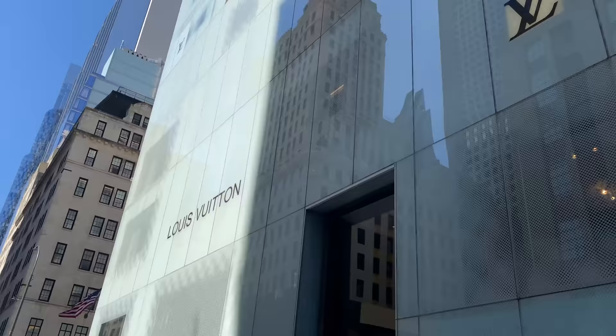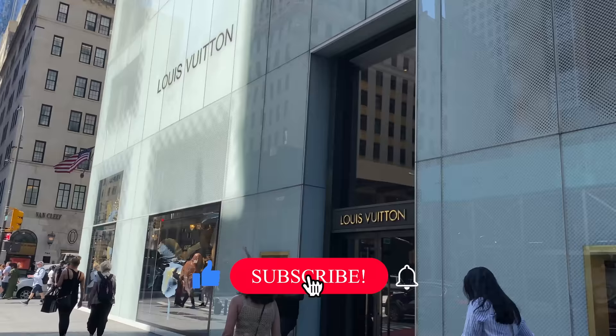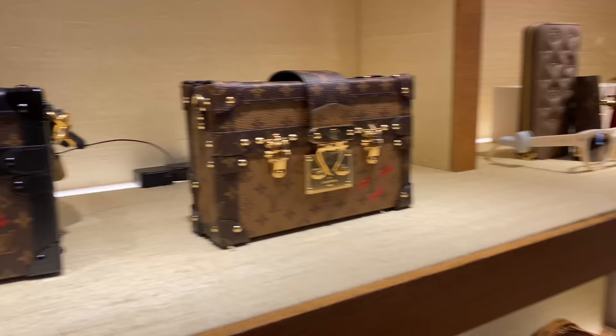Hi guys, I'm about to take you on a massive Louis Vuitton luxury shopping vlog in New York City. I believe it's about five stories, this Louis Vuitton, so I'm going to show you everything. Make sure you're subscribed for more New York City content. I have a lot of videos coming up. And if you want more fashion info, you can follow me on Instagram at dvdoublevanilla. And when you see me next, I will be inside Louis Vuitton.